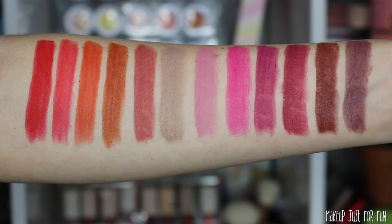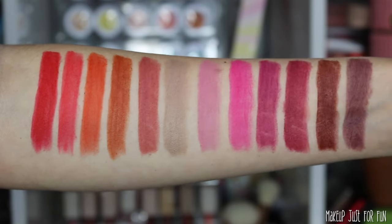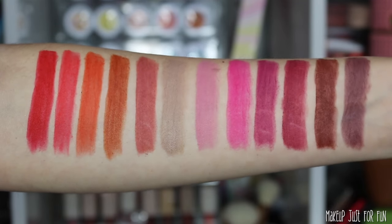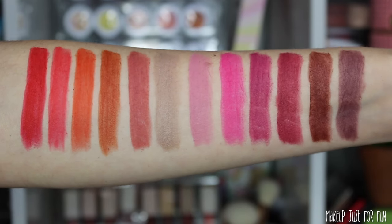My absolute favorites are Nude O'Clock and Eye Mauve View, but I also really like Sienna Sunset, Dark Chocolate, and Buffy as well — those are my top picks from the range. Formula-wise, these have a really lightweight, almost silky matte type of feel on the lips.